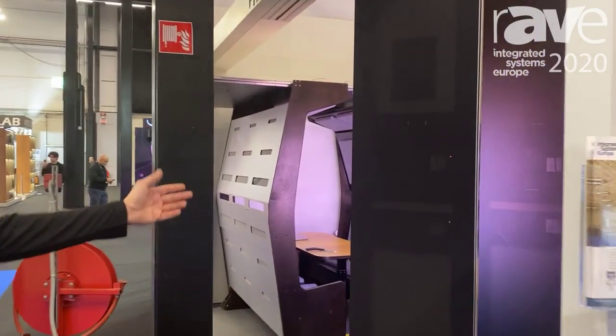Good afternoon, Shadi Shiroki at ISC 2020 in Amsterdam. We are at the Flow Architect booth. Let me show you the new product called the Flow Pod.